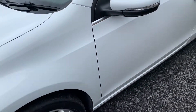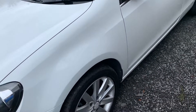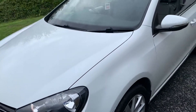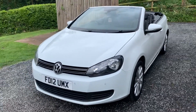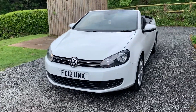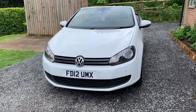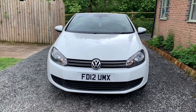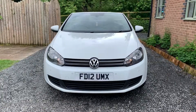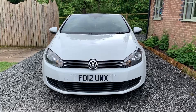If you would like to see more photographs, please visit www.dunleycarsales.co.uk. We welcome part exchanges, finance can be arranged, and please take a moment to read our real customer reviews. Thank you very much indeed for watching our short video.